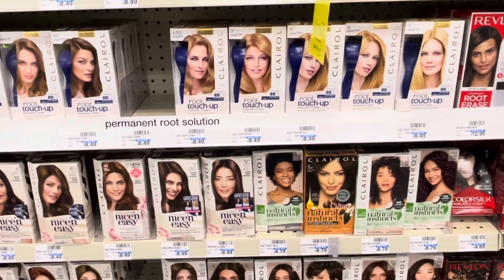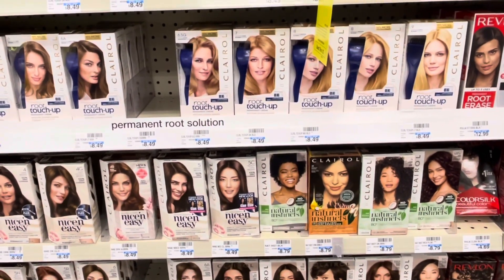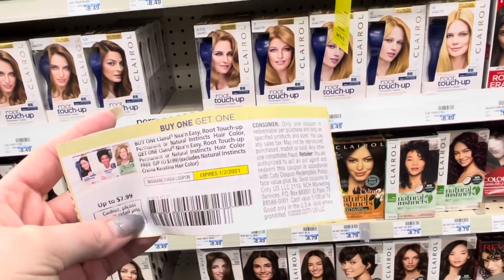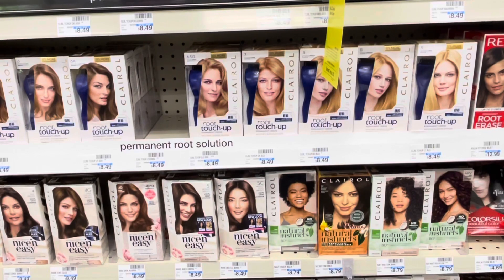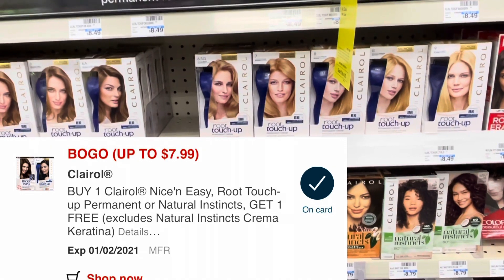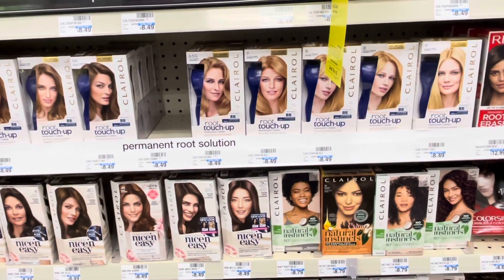The Clairol is buy two, get a $4 extra buck. So I'm going to pick up two of the root touch-ups — they are $8.49 each, totaling $16.98. I have a buy one, get one free coupon from the 12/13 Smart Source, and also a BOGO digital coupon that I want to see if it will attach. If it does, I'll be left to pay a dollar, getting back $4 in extra bucks, making it a $3 moneymaker.